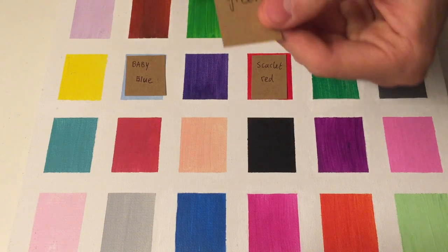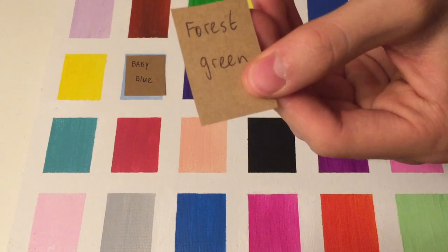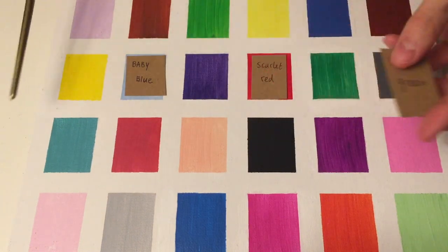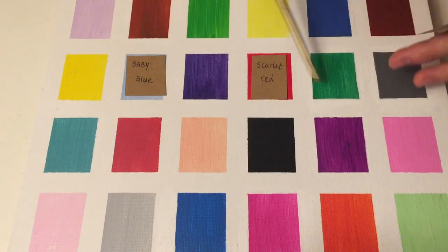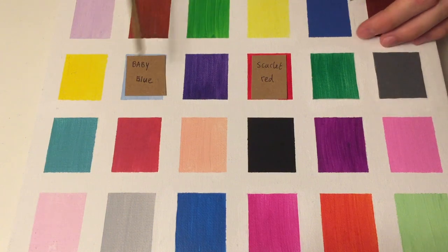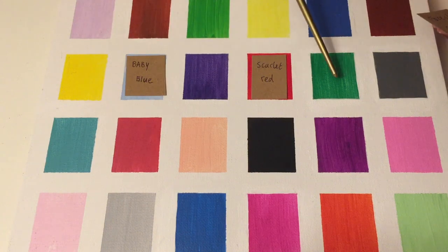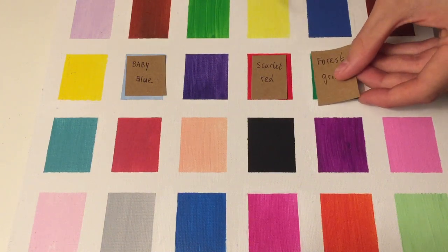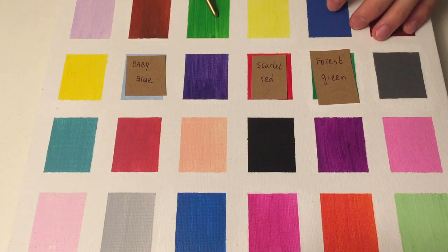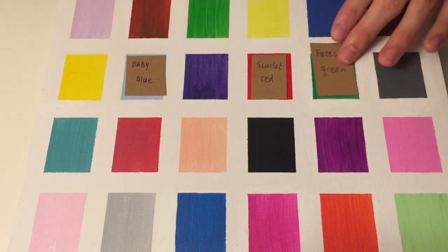Next, we have Forest Green. So a Forest Green — just look through all the greens, and which one do you think most resembles? Either this one or this one, you think? This one? Yes, correct. Since it's a little darker than this one, I would say this one is more of a Forest Green.